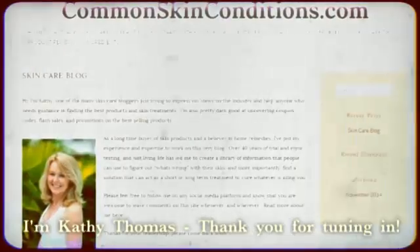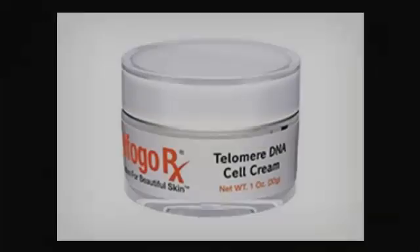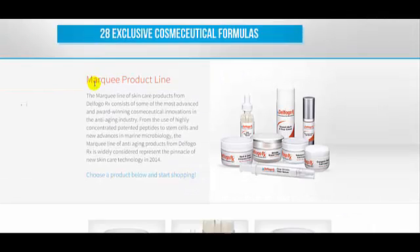Hi, Kathy Thomas here from CommonSkinConditions.com with my newest informational video for you. Today's video review is about Telomere DNA Cell Cream, which is part of the Marquis line of quality skin care products by Delphogo RX.